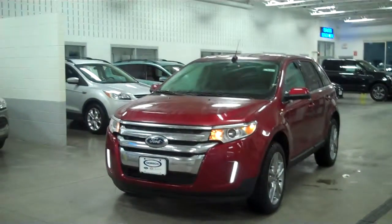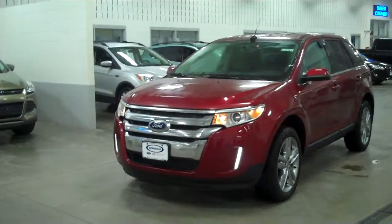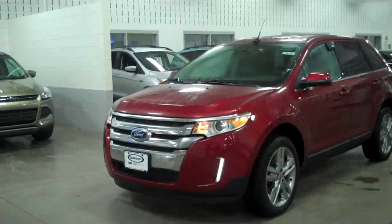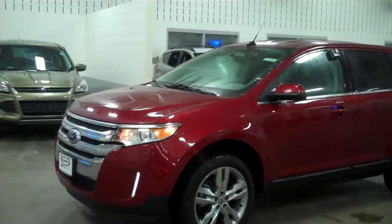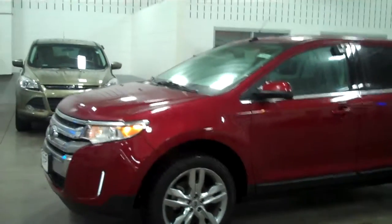This is Brad Zarelli, the internet sales manager at Dorsch Ford. Just wanted to take a moment and show you our 2014 Ford Edge. This vehicle is available with a six-cylinder engine as well as front-wheel and all-wheel drive options.